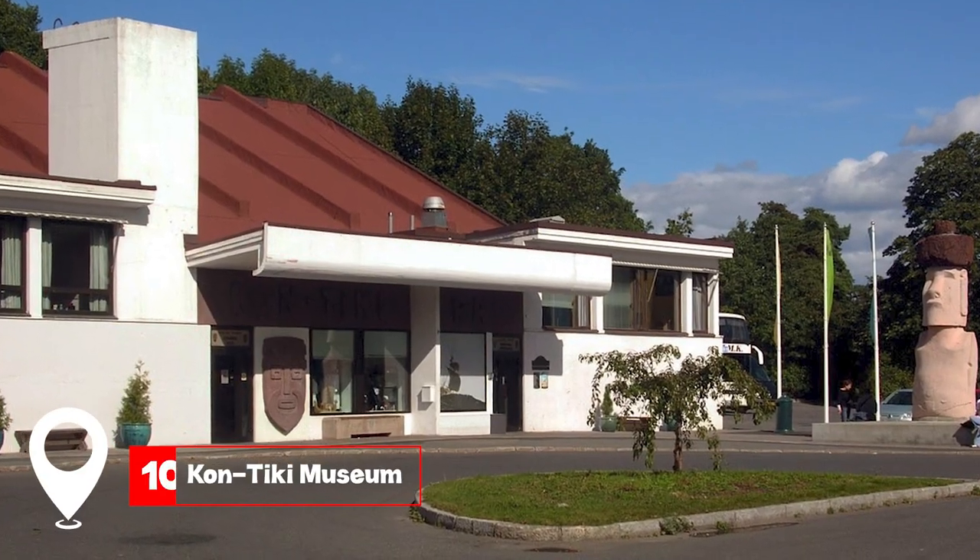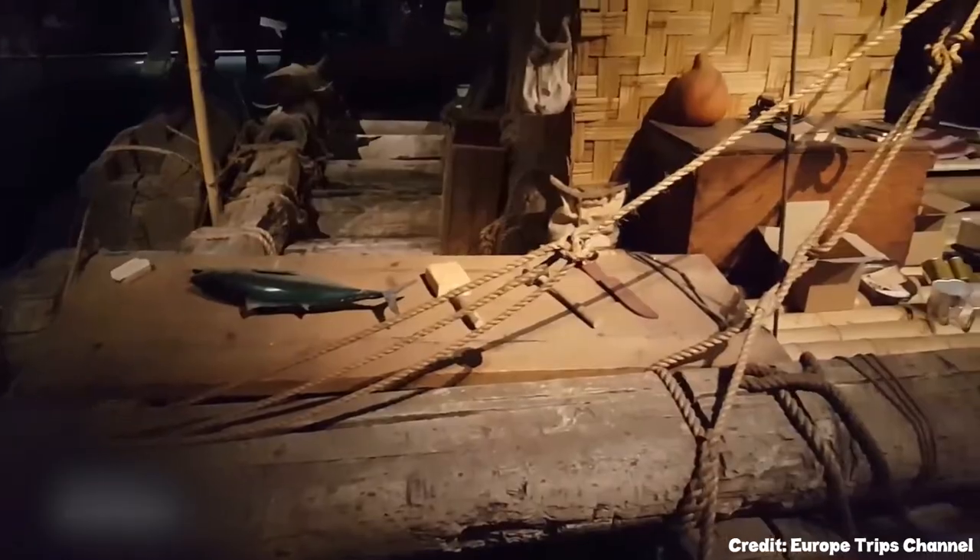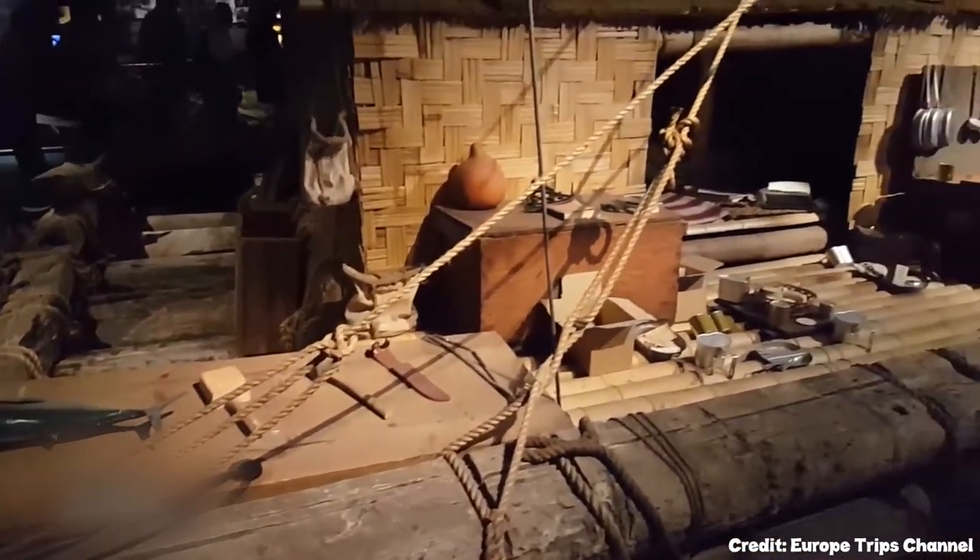At number ten, we have the Kon-Tiki Museum. Dedicated to the adventures of Thor Heyerdahl, it displays the balsa wood raft he sailed from Peru to Polynesia in 1947.